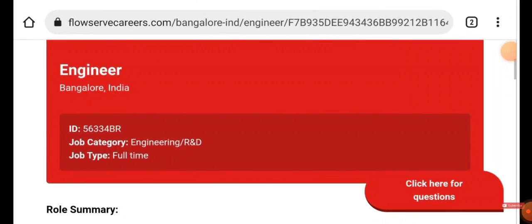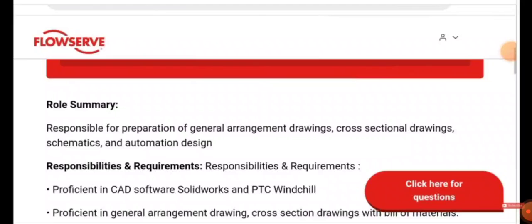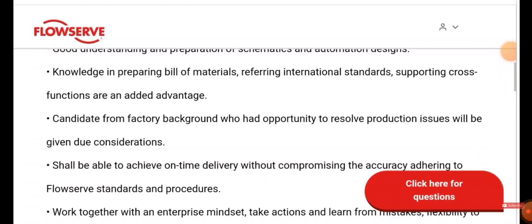It's a full-time job. Your role will be responsible for preparation of general arrangement drawings, cross-sectional drawings, schematics, and automation design. You will also be responsible for proficiency in CAD software, SolidWorks, and PTC Windchill, and have knowledge in preparing bills of material, referring to international standards, and supporting cross-functional teams.